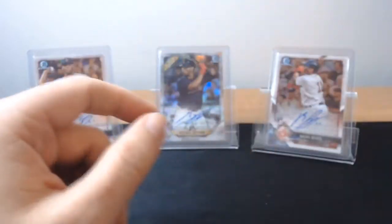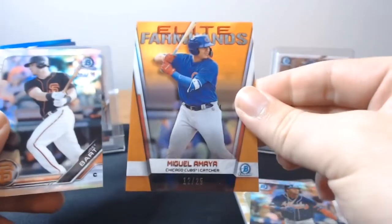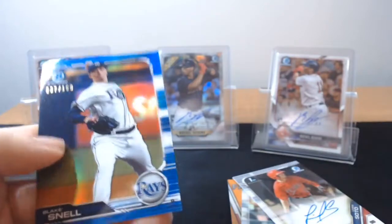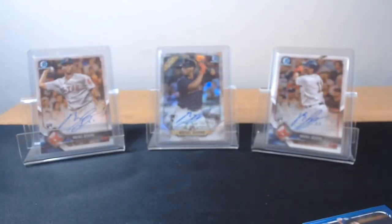That was a good box! The Feltner gold, Acuna to 499, Amaya to 25, Joey Bart Refractor, Livian Soto first Bowman, and a Snell to 150. I'm happy with that — if I knew what I was getting going into it, I'd be very happy with that box. If you guys enjoyed it, please just drop a like. I'll talk to y'all later boys, take it easy, peace.